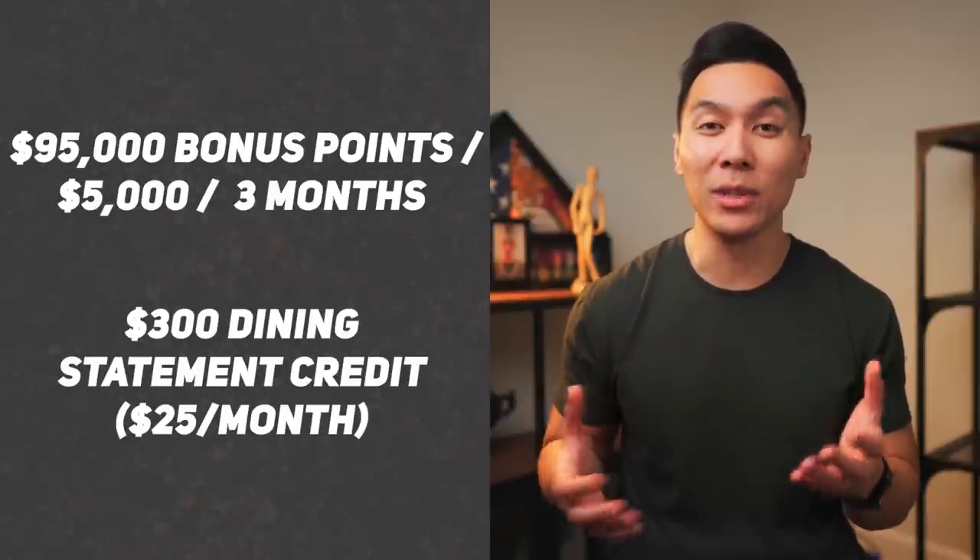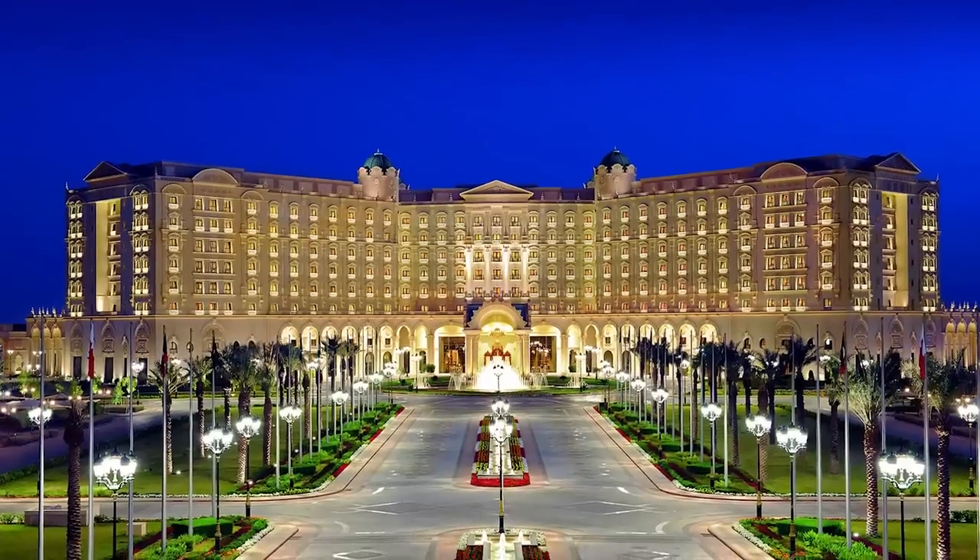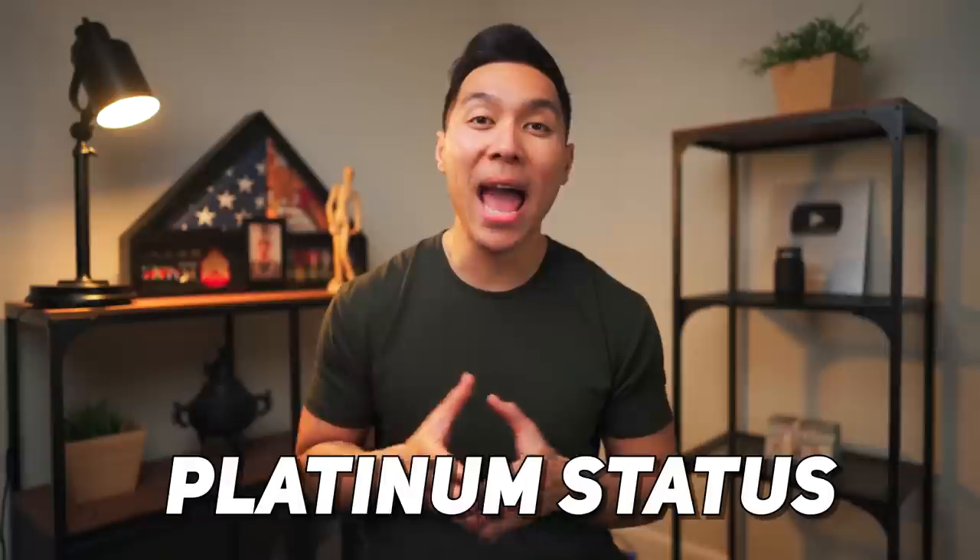Another way to offset the annual fee is by taking advantage of the annual free night worth up to 85,000 points — you can find many properties where you'll get way more value than $350. So if you're staying at one of these properties at least once a year, you can definitely offset that fee. Where this gets really interesting is that you can get Platinum status, which gets you suite upgrades, hotel lounge access, and late checkout. There are plenty of hotel credit cards out there, so you really have to find one that tailors towards your needs.